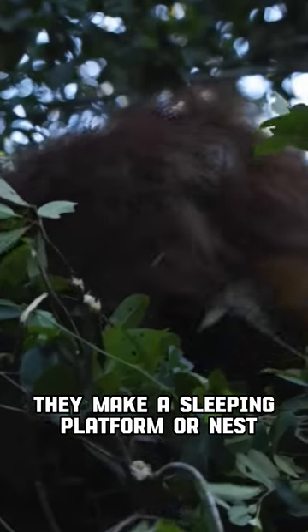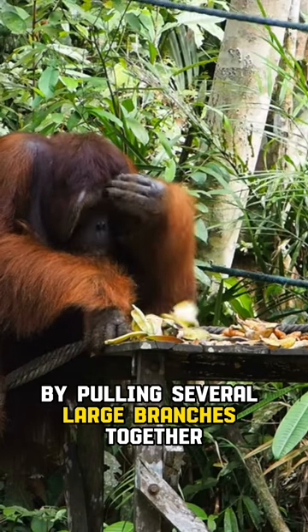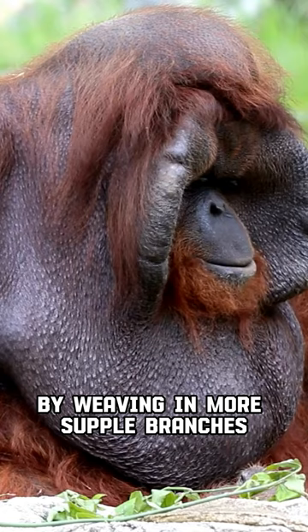They make a sleeping platform, or nest, every night. An orangutan makes its nest in around 10 minutes by pulling several large branches together, using smaller branches for a mattress, and binding the structure together by weaving in more supple branches.